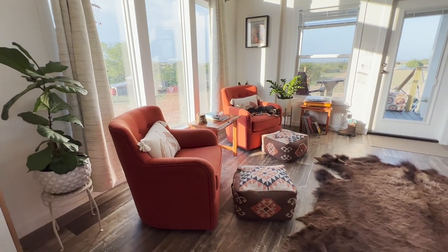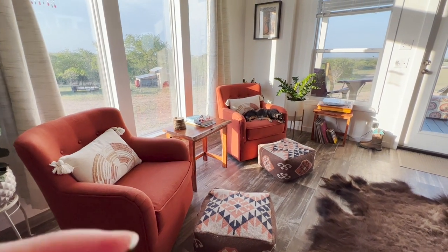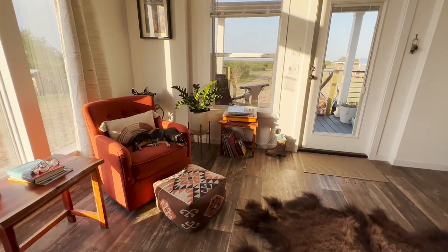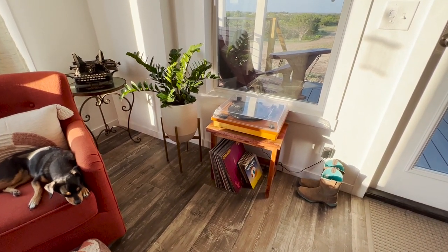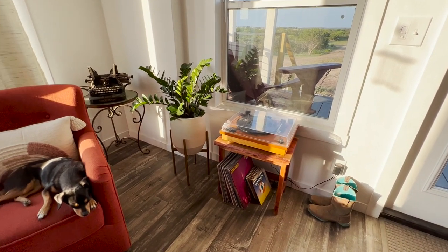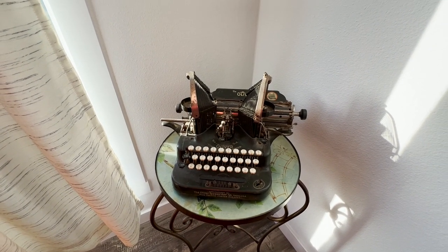We went with a rust and brown theme — I love all the terracotta decor that's available now, and I got most of it on Wayfair. The little nesting tables were a gift from a family friend who wasn't going to use them. One has the record player on it — I was inspired by my friend Rachel who always had a record player at the front of her house. Over here is an antique typewriter that was my grandfather's, and there are so many things in here from grandparents.